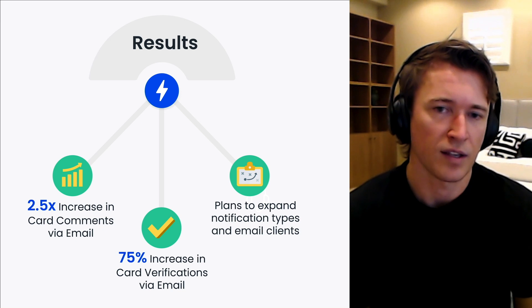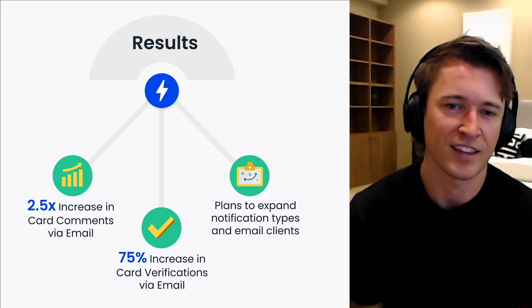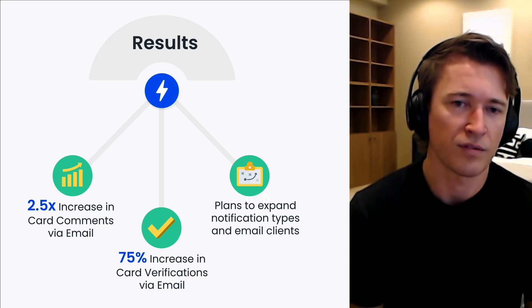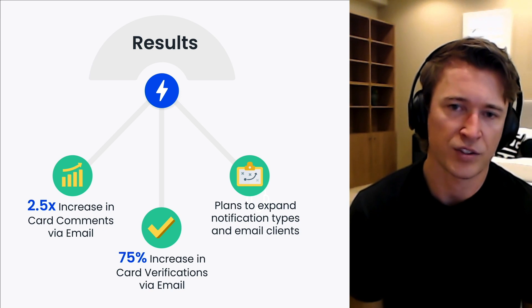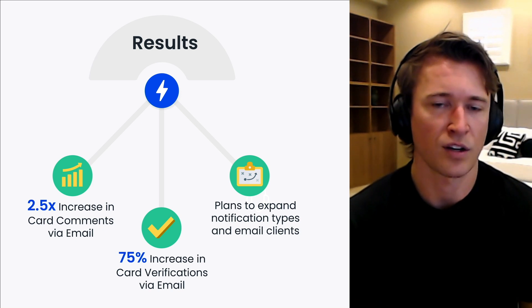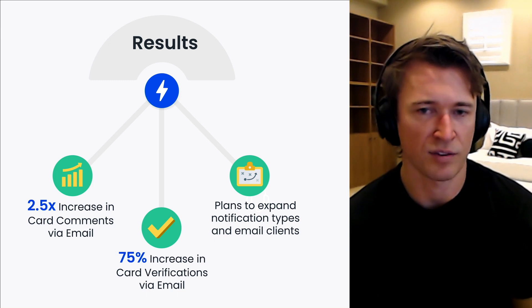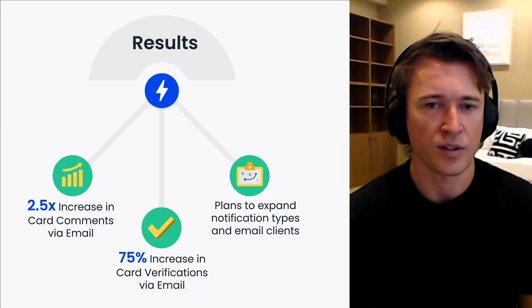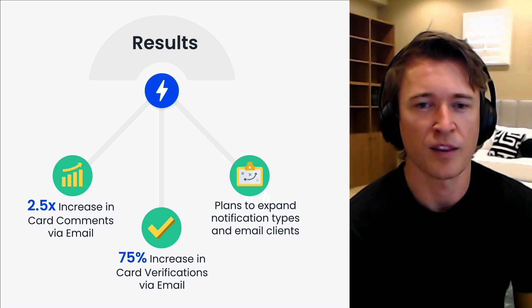While our AMP implementation is relatively new, the early results have been really exciting to see. We're already hearing from customers that this has streamlined the team's management of Guru, helped improve the quality of their knowledge and the use of their knowledge base. After deploying AMP, we've seen a noticeable uptick in email-driven actions, resulting in a 2.5x increase in the number of card comments, and a 75% increase in card verification. These are thousands of actions that help teams manage their knowledge base, all without having to ever leave their inbox. Based on these early results, we plan to extend AMP to new notification emails and enable these for additional email clients. AMP has become an important asset in Guru's tool belt for ensuring knowledge lives where you work.